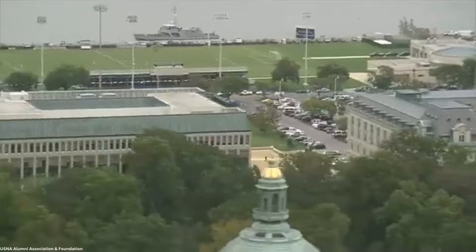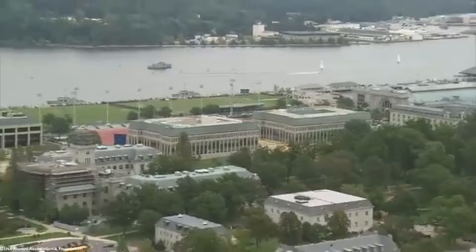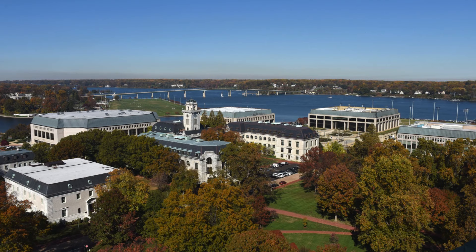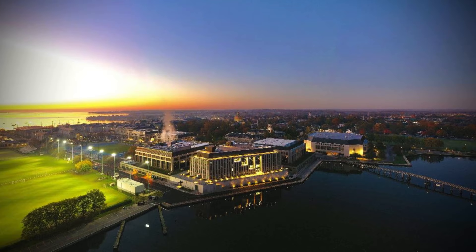Today, the Naval Academy occupies more than 300 acres. The most prominent buildings on the yard today date from the early 20th century, including Bancroft Hall, Mahan, Sampson and Carter Halls, the Chapel and the Superintendent's House. The Naval Academy yard was declared a National Historic Landmark in 1963. This video brings to life the Naval Academy's evolution from its Fort Severn foundation to the present day.